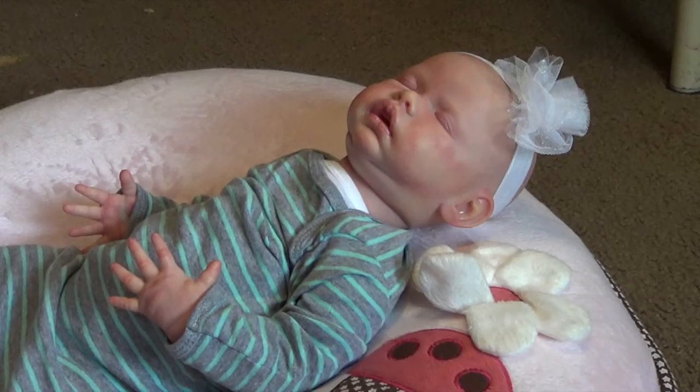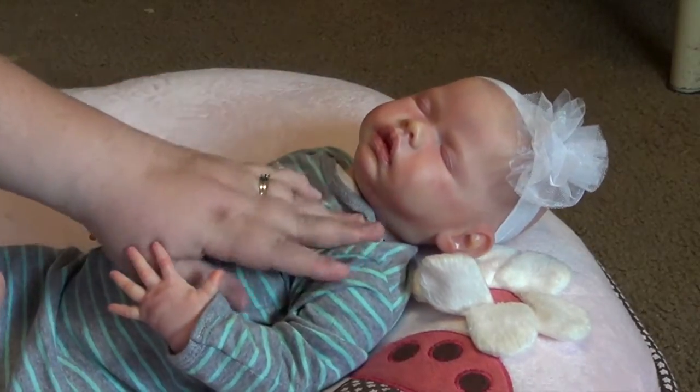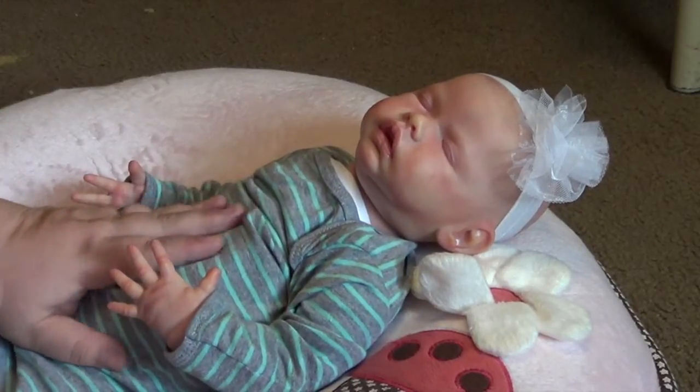Hello everyone, it's Melissa and this is Miss Emelyn, Miss Emelyn Rain. You guys seen her box opening.